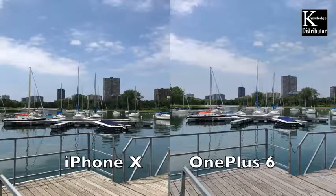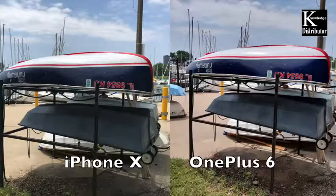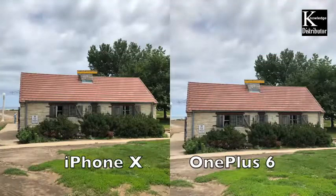On this next one I couldn't really decide which was better — the colors were a little more vibrant on the OnePlus 6 and a little duller on the iPhone 10, but the shadows were better for the 10, so it's pretty much an equal photo here.